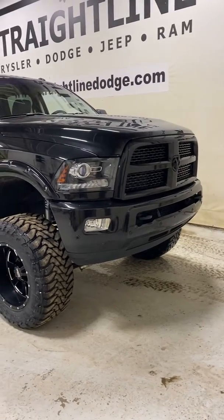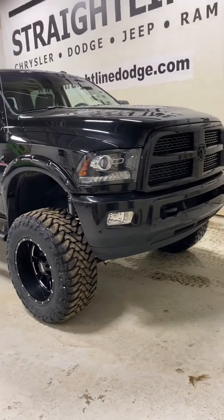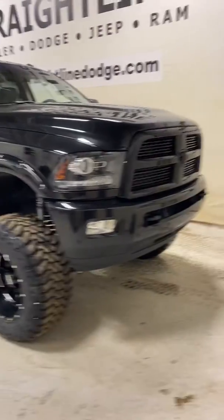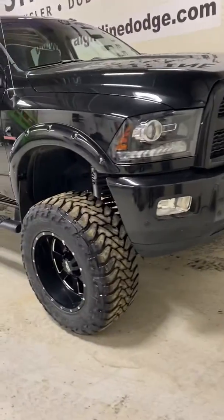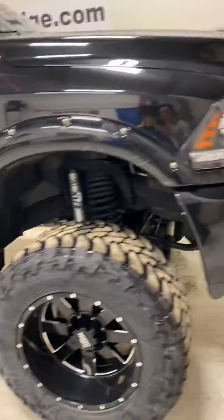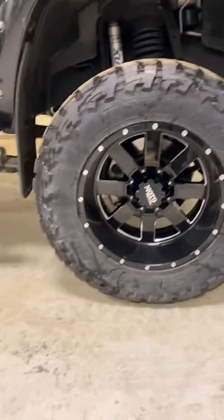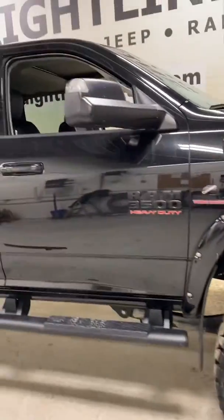Jake from Straight Line Chrysler showing off a 2017 RAM 3500 Laramie with a blackout sport appearance package. It's got a six-inch lift, Moto Metal aftermarket rims and tires, Toyo MT Open Country, and running boards.